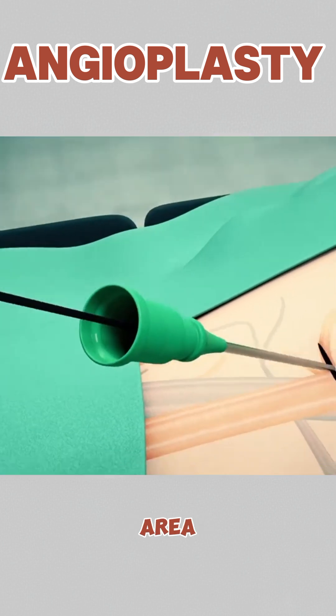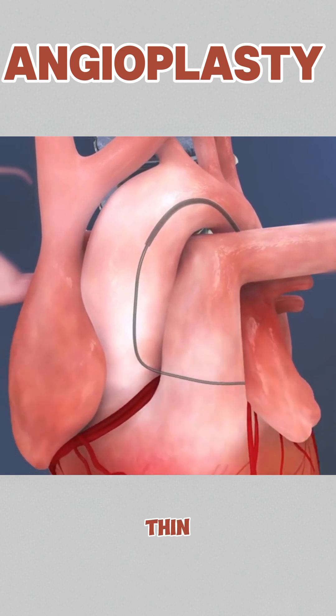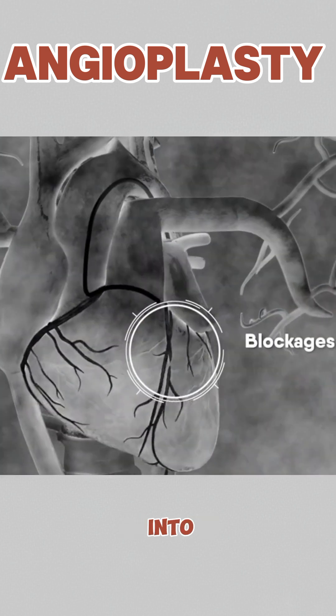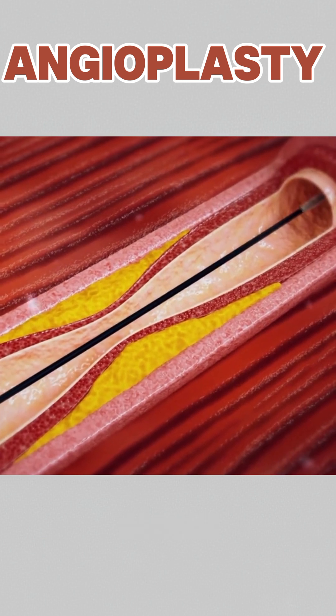It all starts with numbing a small area, usually the wrist or groin. Then a thin, flexible tube called a catheter is gently inserted into a blood vessel. At the tip of this catheter? A tiny balloon.